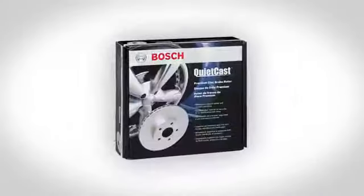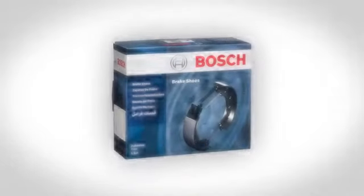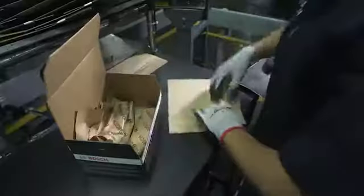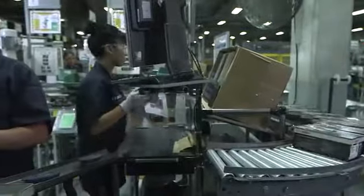Bosch's family of braking products has quickly become the preferred brand among automotive technicians. My name is Dan Pierce. I own Import Service Center in Glenview. When we get Bosch brakes in, it's always exactly what we ordered. It comes with all the extra pieces that you need to get the job done fast and easy, knowing that it's going to be a quality product right when you open the box.